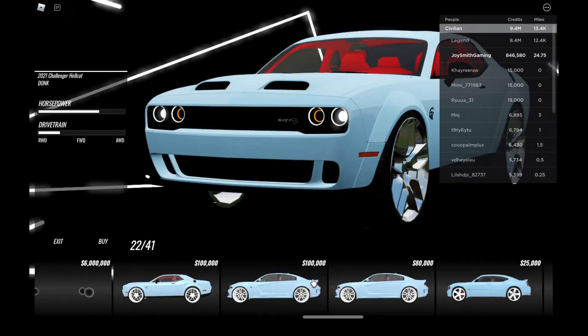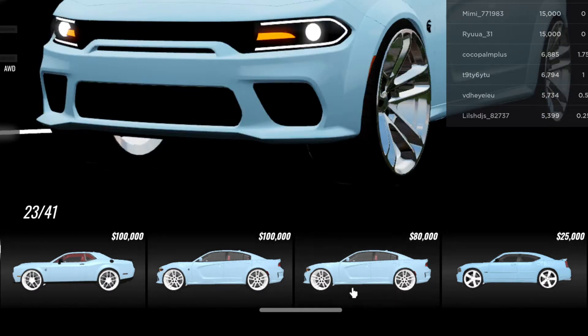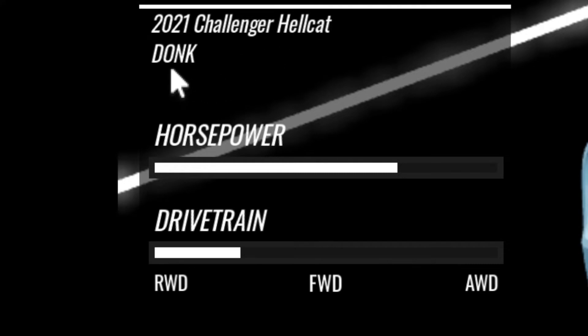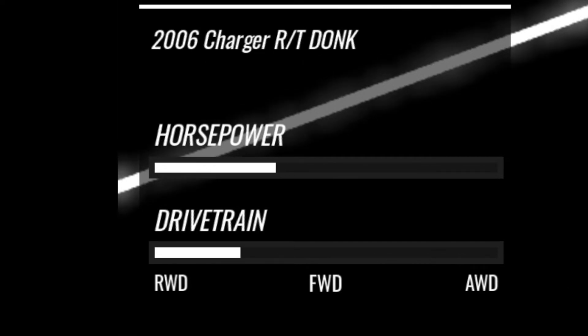These are the donk vehicles — look at the massive rims. It has only four cars with massive rims. These names are given with 'donk': Challenger Hellcat Donk, Charger Hellcat Donk, Charger Scat Pack Donk, and the last one is Charger RT Donk.